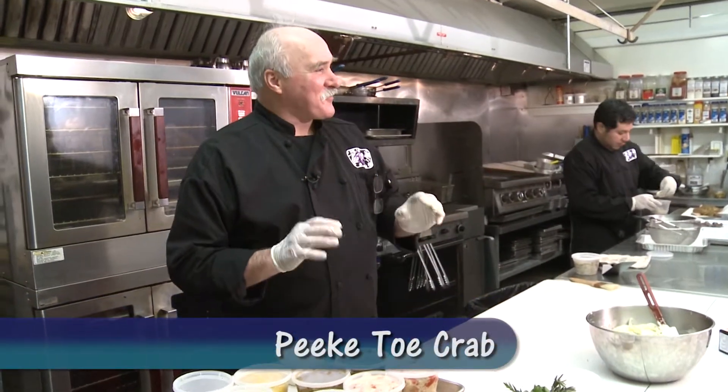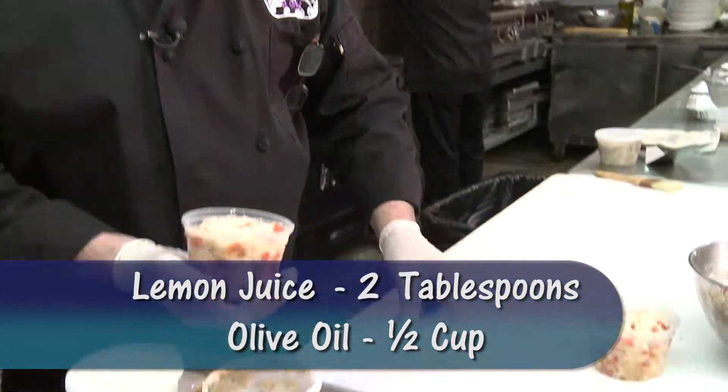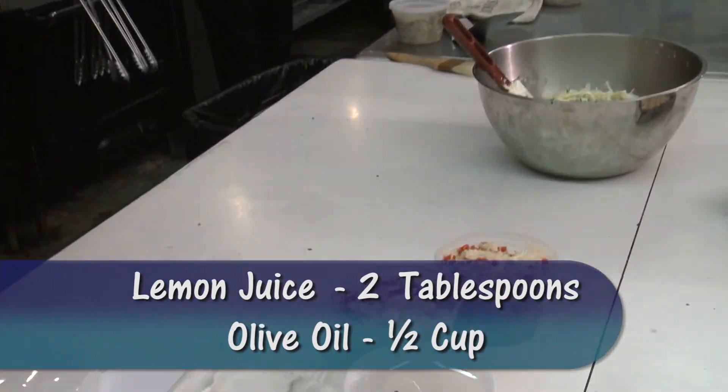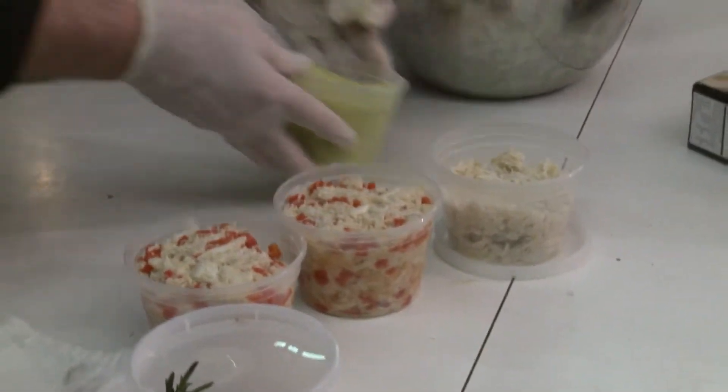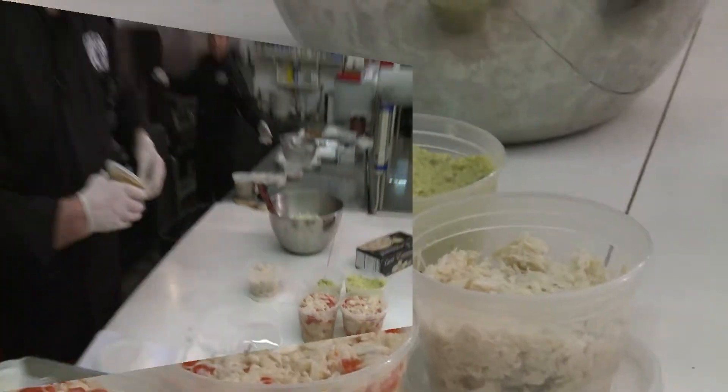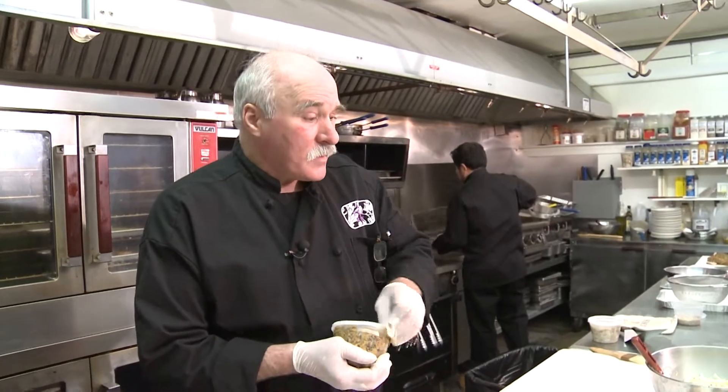Peaky toe is the hardest crab in the world to pick. If you go to LL Bean there's a little place on the right-hand side just before you get there and that's all they pick. I have it mixed up here with just a little bit of lemon juice and a little bit of olive oil. And then I made some avocado conchise — made it up in advance since the recipe is fairly simple. I macerated the avocado in a mixing bowl, added some lime juice, a little bit of salt, and a little bit of dairy product.